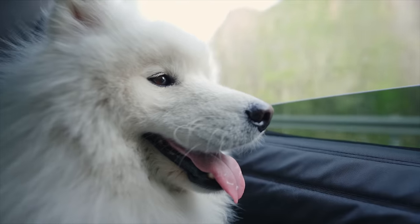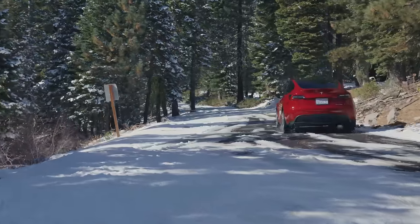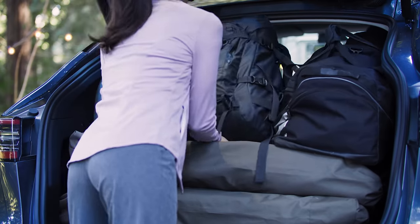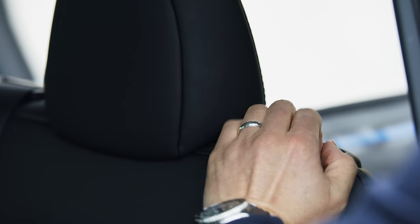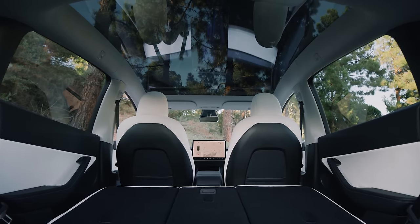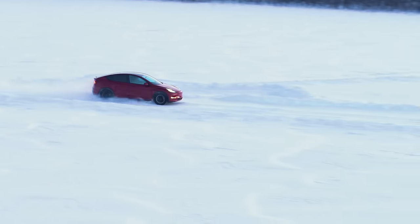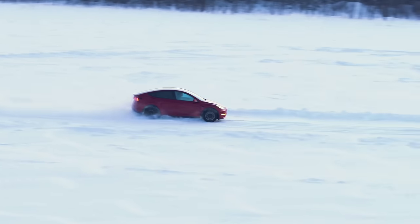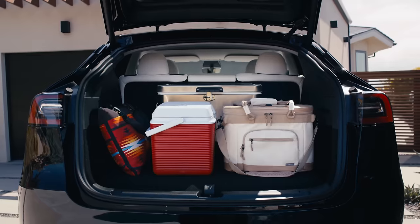At Tesla we've always tried to constantly improve our products. To integrate all the functionality that you have in a typical crossover is something that's super important — the cargo space in the rear, the additional cargo space in the front, fold-flat seats that give you this wide open area, and the towing on the back end. All of that combined, and it's still going to be a Tesla when you drive it. People that like to be dynamic, they're going to love it. People that want to sit up high and see the road, they're going to love it. People that have a family and need the storage space, they're going to love it.